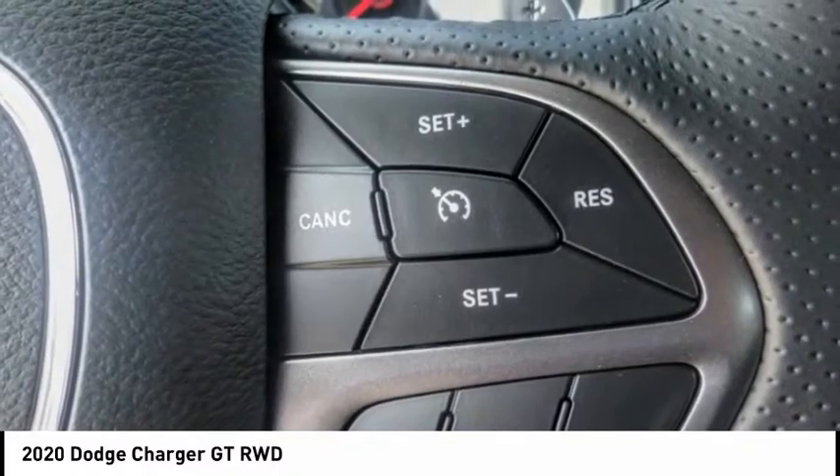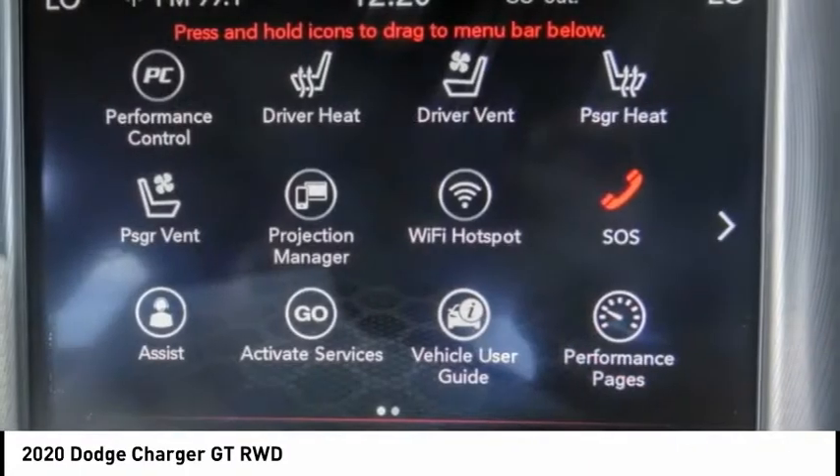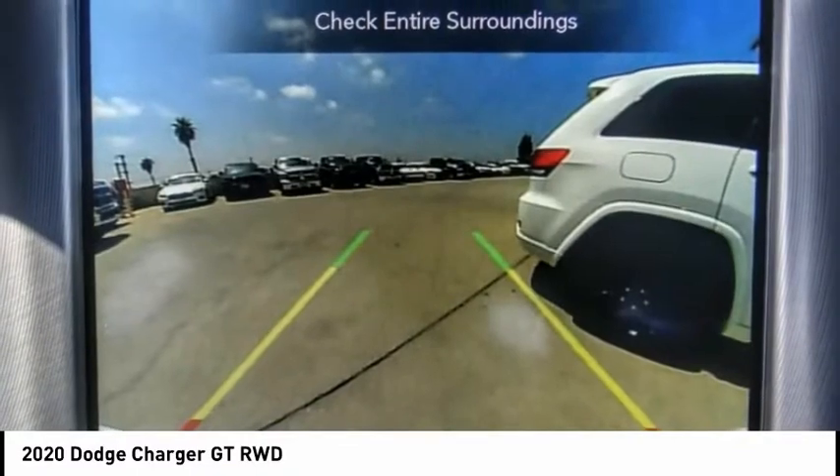Peace of mind comes standard with Charger's 5-star government front and side impact crash test rating, and is priced below $30,000. This vehicle has less than 100 miles.